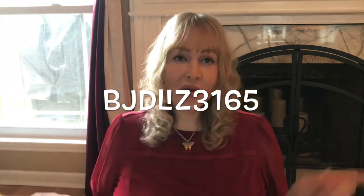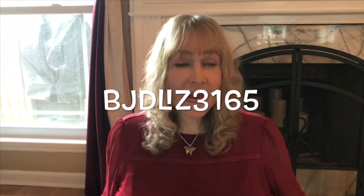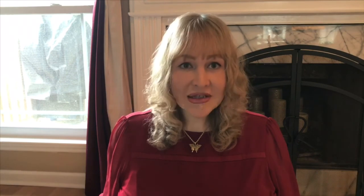Now this is a doll that I've been wanting for quite some time — like a while, probably over a year, maybe even a couple years. I've been eyeing one, and one just happened to come up. I actually acquired this doll from BJDLiz3165. She is an amazing seller and was super fun to work with. She's got a great Instagram — go over there and show Liz some love. I'll put a link to her Instagram below.